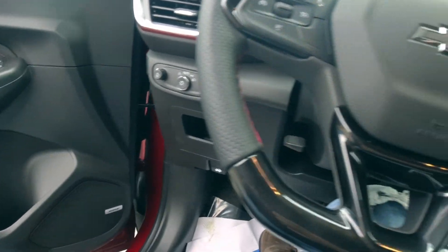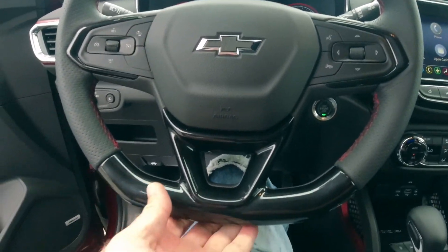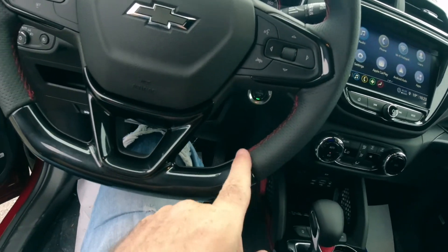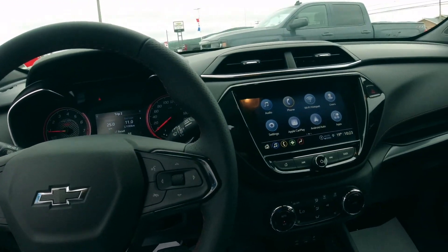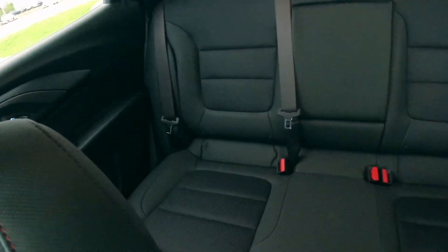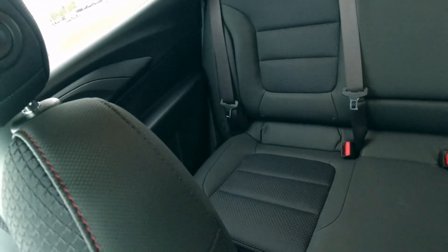All the stuff normal cars have now. It's got a flat-bottom steering wheel — I don't know if that's leather or fake leather — but it's got the red stitching and it looks really nice. Not a lot of room in the back, but enough.